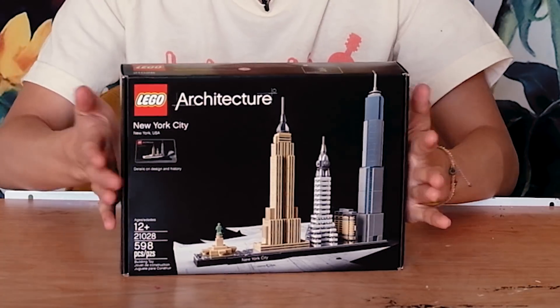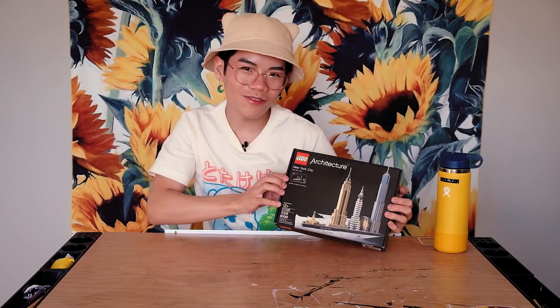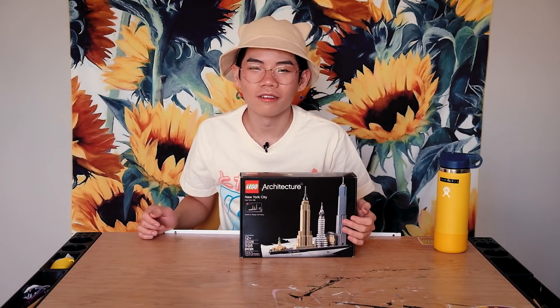My sister actually bought me this Lego set. It's the Lego Architecture set and it's of New York City — how fitting. If you don't know, I go to New York City for college, so this is really nice. I love Legos. I used to play with them as a kid. I still wish I could, but they're like $200. And today I just want to open one because I haven't done it in a while and I feel like it would be fitting.